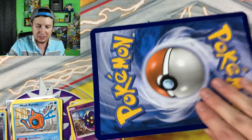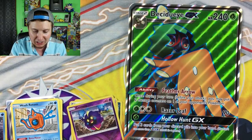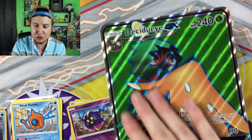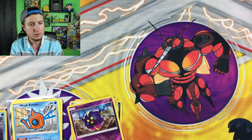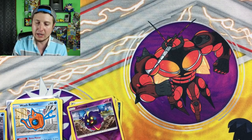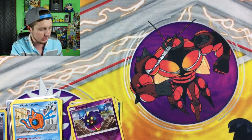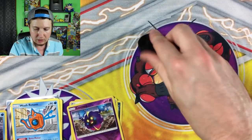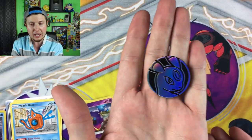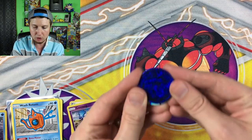So this is our jumbo card — it is a Decidueye GX Full Art. I love the textured jumbo cards. You might even be able to hear it on the microphone. I love that sound. It doesn't even really scratch it up at all — well, it's my collection, I'm putting it in my collection. What else do we have inside here? We have coins. Look at that — Umbreon coin right there. Very nice. That is cool. And there's the other coin.